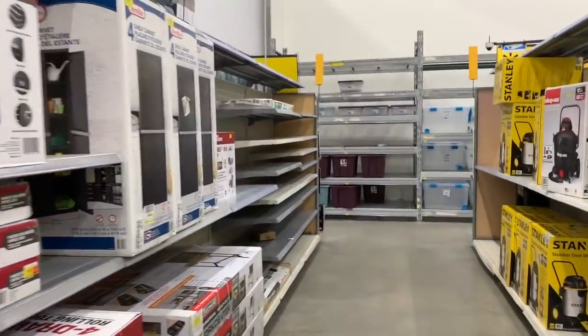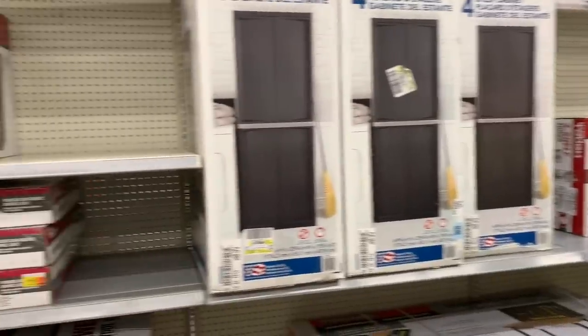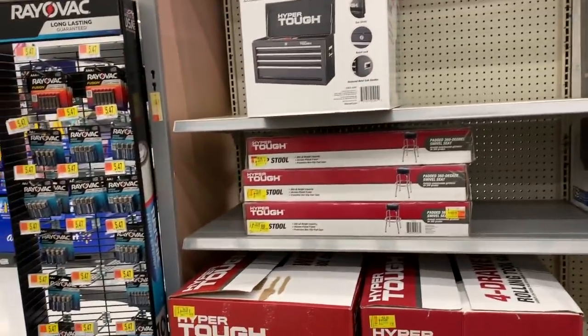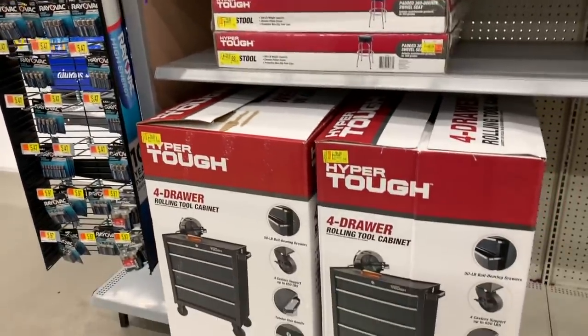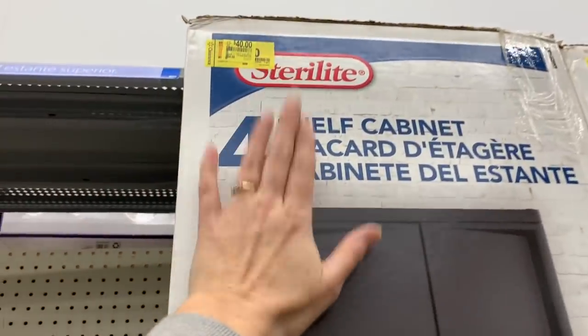What's up YouTube, Mimi here coming at you from my channel Bunny Birdie Gator. I am back in the seasonal area because I had to share these markdowns with you guys. I came over here last week and the markdowns have been significant since then.